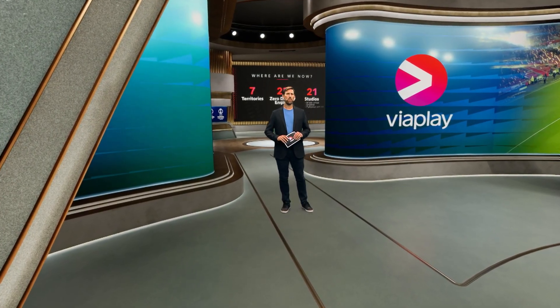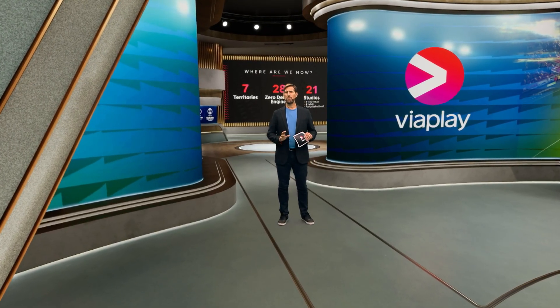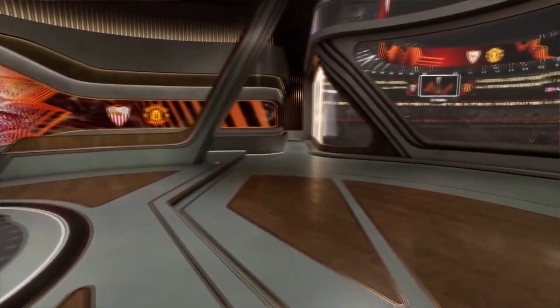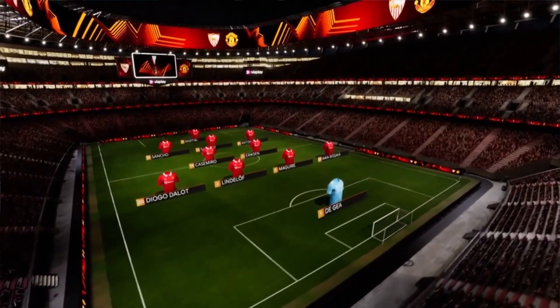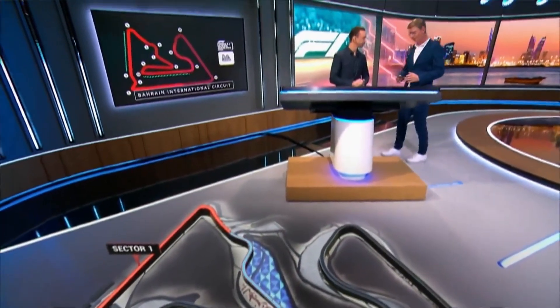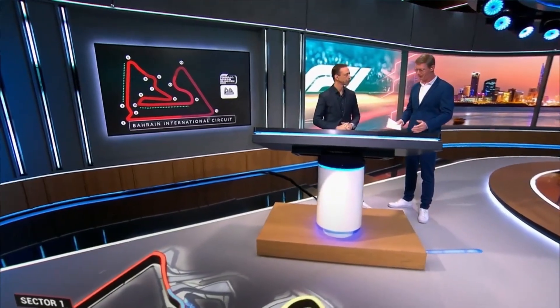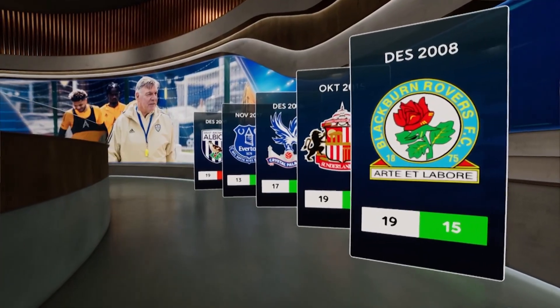It is here that we truly believe we differentiate ourselves from the competition and shine when the lights turn on. Using 28 zero-density engines, we are broadcasting in 21 studios across seven territories in a combination of fully virtual environments, hybrid studios, AR assets and physical sets. We have gone from leaning heavily on others to producing everything internally, and compared to where we were when we started, we have easily cut our lead time down by 50%. We can focus on any sport where we are rights holders and create visually stunning set pieces to ensure that our editorial teams can focus on the content, with confidence that they have the visual tools needed to engage and captivate their audience.